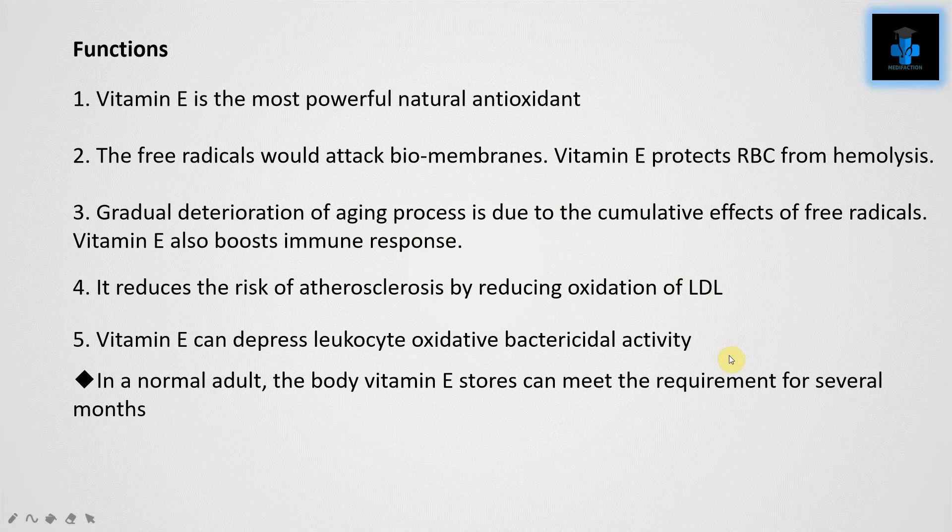Functions of Vitamin E. Number one: Vitamin E is the most powerful natural antioxidant. Number two: free radicals attack biomembranes; Vitamin E protects red blood cells from hemolysis. Number three: gradual deterioration in the aging process is due to cumulative effects of free radicals. Vitamin E also boosts immune response. Number four: it reduces the risk of atherosclerosis by reducing oxidation of low-density lipids.